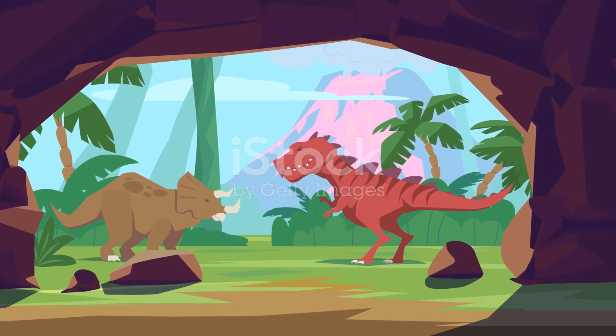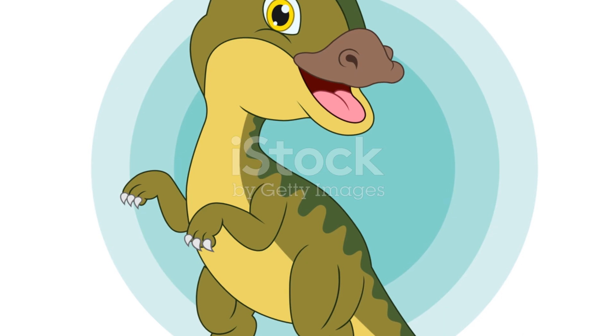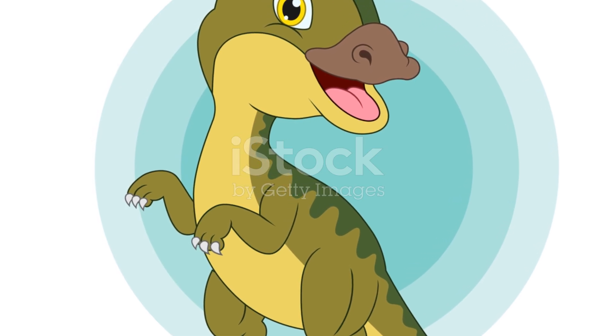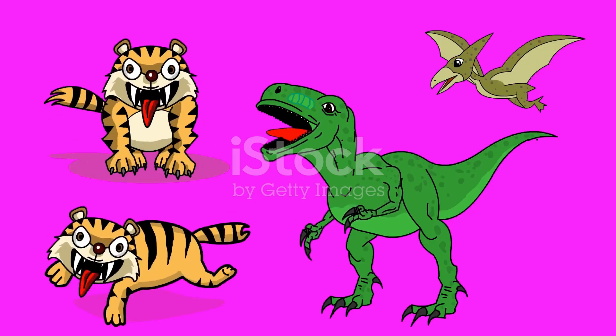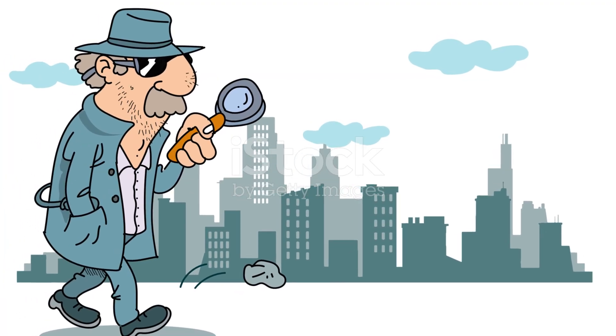Hey, Dino Detectives. Are you ready to crack the case of the extinct giants? Today we're going to uncover some amazing secrets about dinosaurs. How did they grow so big? Why did some have feathers instead of scales? And what really happened to them? Get ready, we're going on an adventure through time.